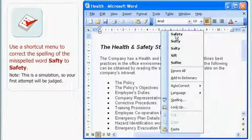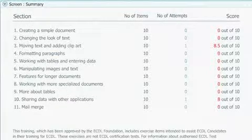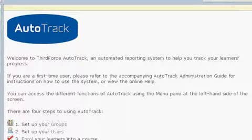Once the learner has completed each module, they are now ready to sit their ECDL exam. Complementary products include our AutoTest, Automated ECDL Exam and AutoTrack Management System.